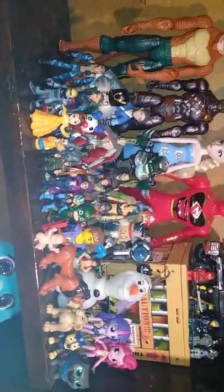Next on the list, we got my random shelf, which is getting pretty full. Look at all those random figures I threw up here over the years. Impressive collection, if I do say so myself.